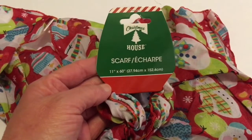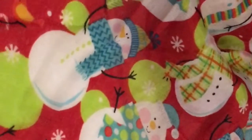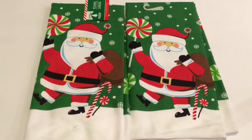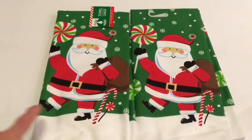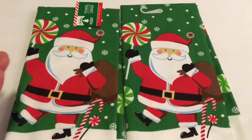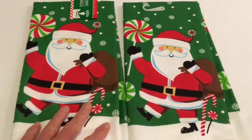Next, by Christmas House I picked up a scarf and it has the little snowmen all over it — just different little ones, they're so cute. And next, also by Christmas House, I picked up two of the towels and they have the Santa on them. These are not very good to use for drying your dishes or hands but they're just cute in the kitchen.